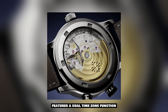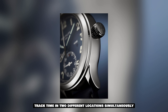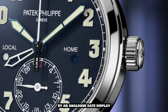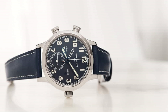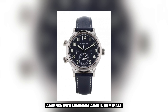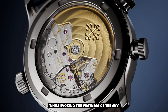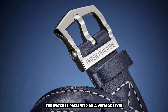The Pilot Travel Time Reference 7234G-001 features a dual-time zone function, allowing the wearer to easily track time in two different locations simultaneously. This practical feature is complemented by an analog date display located at 6 o'clock, providing convenience and functionality. The navy blue sunburst dial, adorned with luminous Arabic numerals, enhances legibility even in low-light conditions while evoking the vastness of the sky.